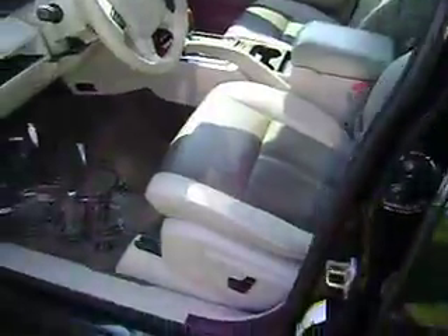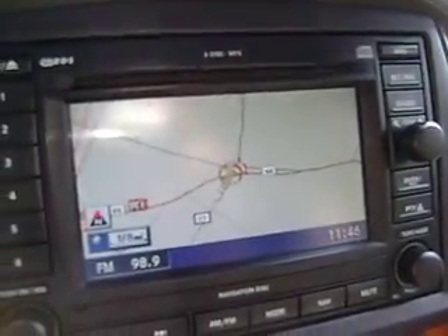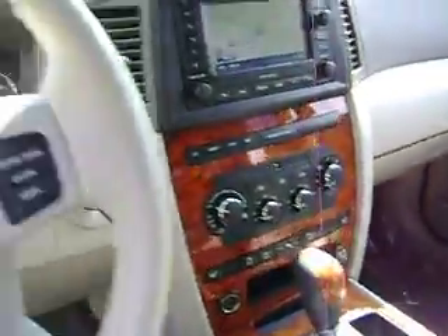We have leather interior with power seats, and a full complement of features including navigation right there — and it actually works, it's great. We've got an upgraded stereo and heated front seats.